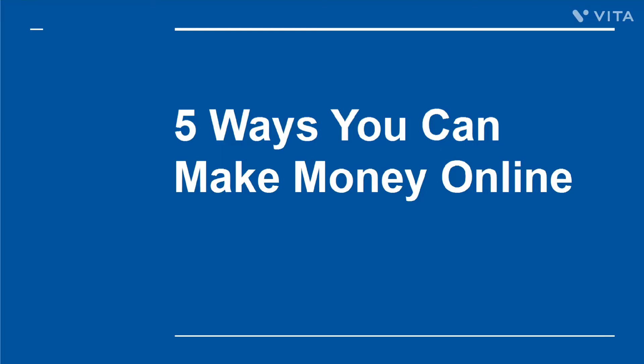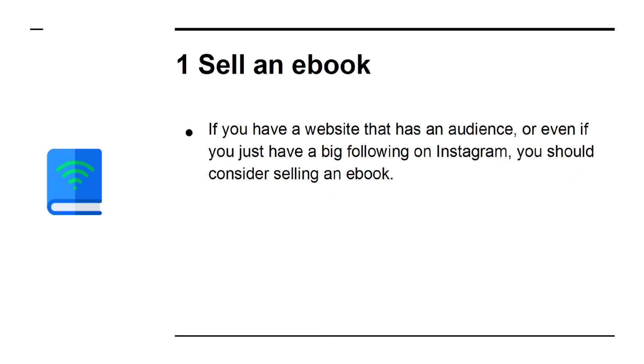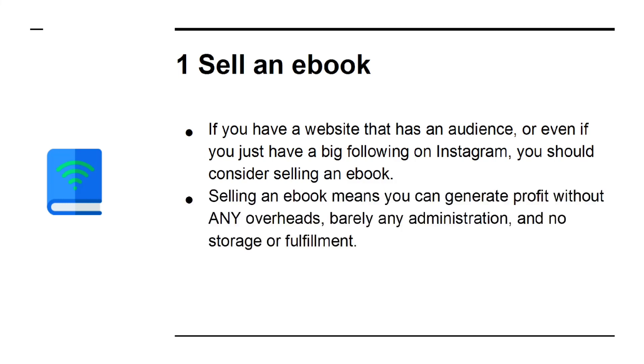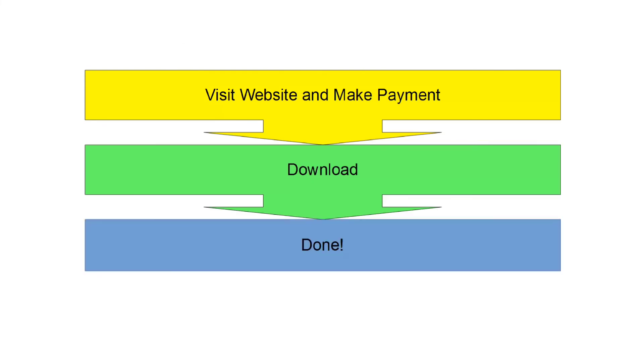5 Ways You Can Make Money Online. Looking to make money from a website? Want to earn cash from the comfort of your home as an internet marketer? In this presentation, we're going to go over 5 powerful ways that you can start generating cash from the comfort of your home. Number 1: Sell an e-book. If you have a website that has an audience, or even just a big following on Instagram, you should consider selling an e-book. Selling an e-book means you can generate profit without any overheads, barely any administration, and no storage or fulfillment. People pay for your e-book, then they download it — it's that simple.